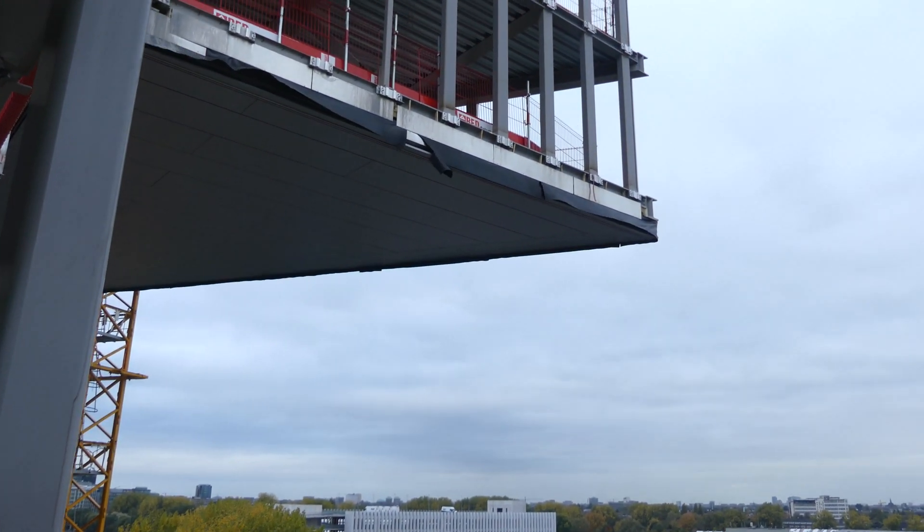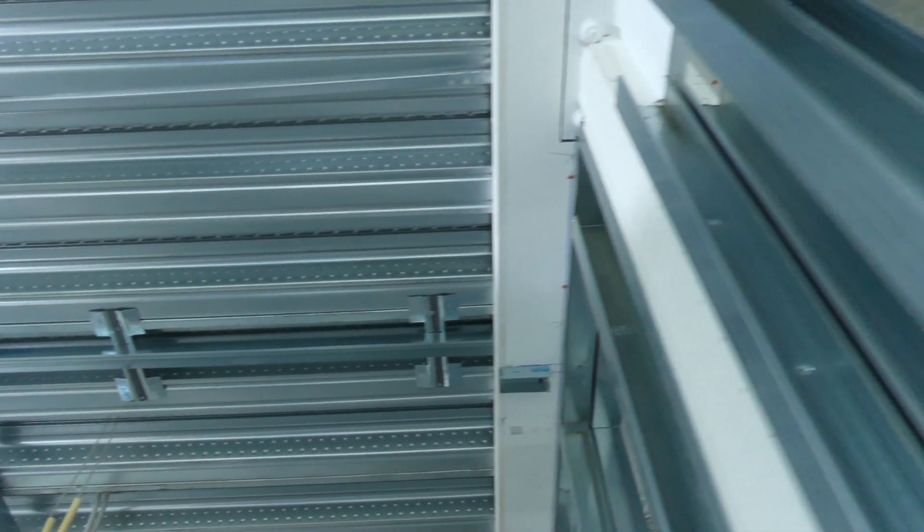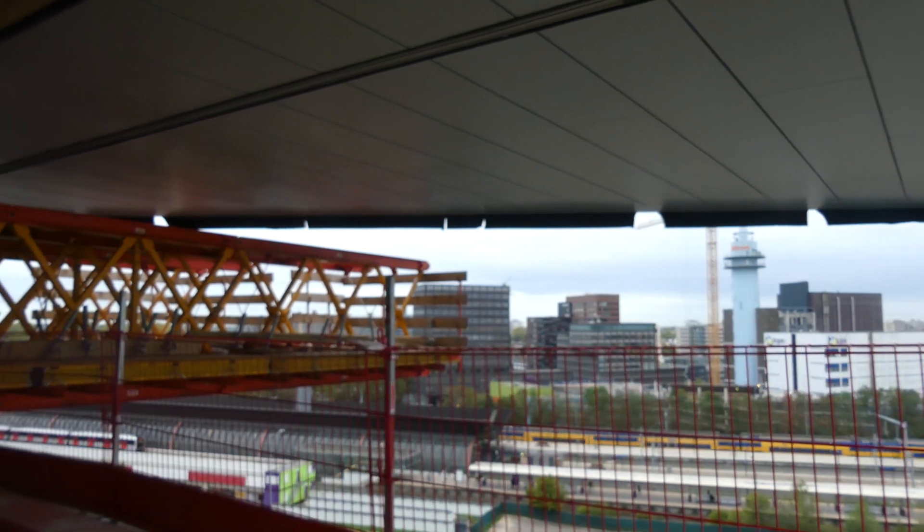The film shows the site where the structure is about two-thirds up, showing the various structural elements and full production flow. The ComFloor 95 floor decking is highly visible in the cantilevered parts of the building.